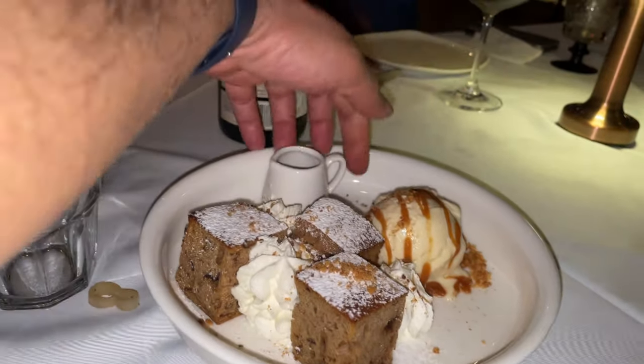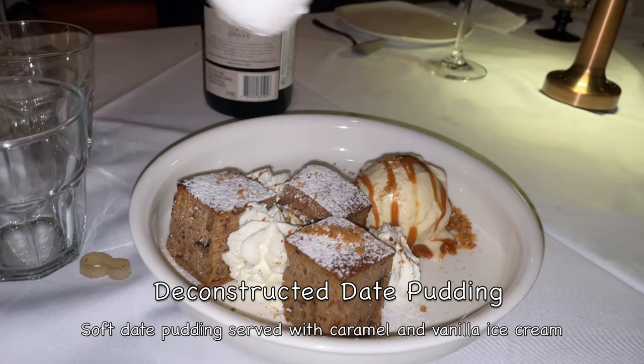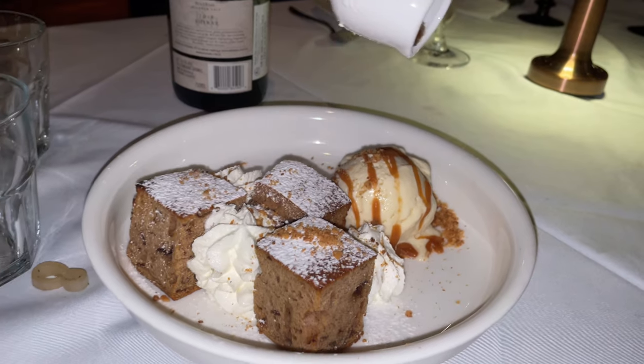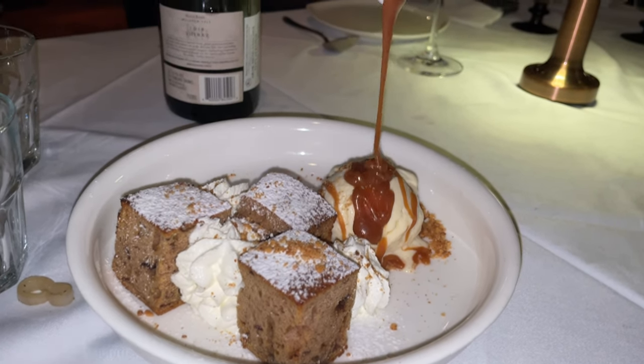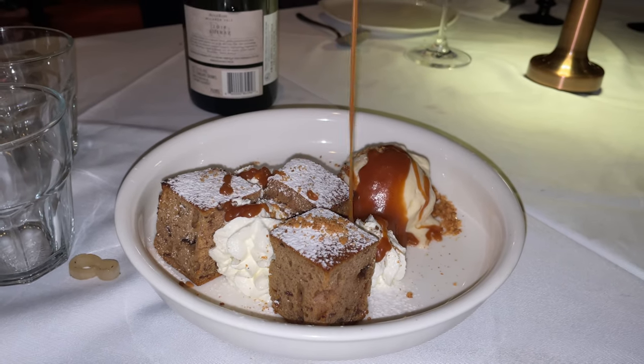Look at the dessert. There's a chocolate sauce — or is it caramel? Yes, caramel.